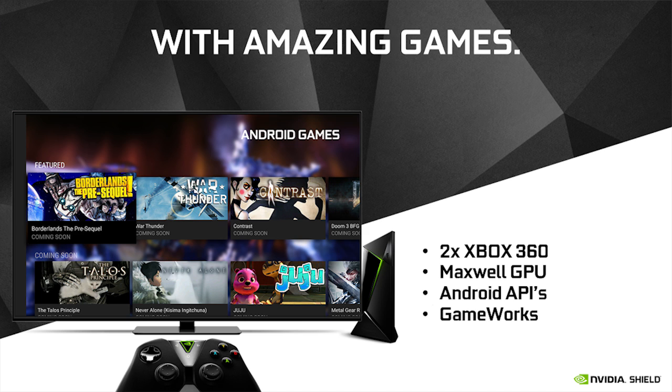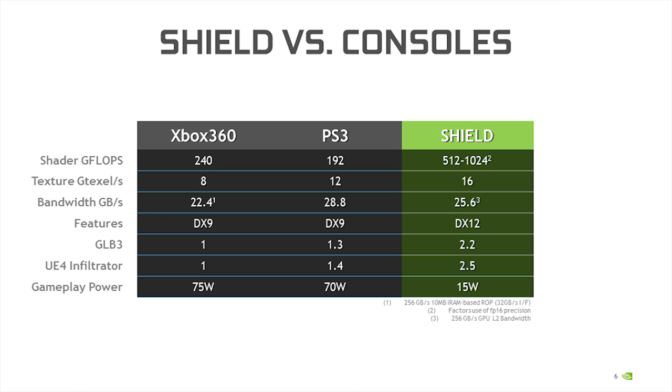To put that in perspective, we've got a table here comparing Shield to Xbox 360 and PS3. Mileage may vary depending on how your game works, of course. Shield is the first member of the Maxwell GPU architecture family to deliver double-speed floating point 16. Current shader precision is FP32, but if you can take advantage of FP16 — say for reduced-range color spaces or image processing — you can get up to a teraflop of shader performance using Shield. From a texture processing perspective, it's one and a half to two times the performance of the current consoles.